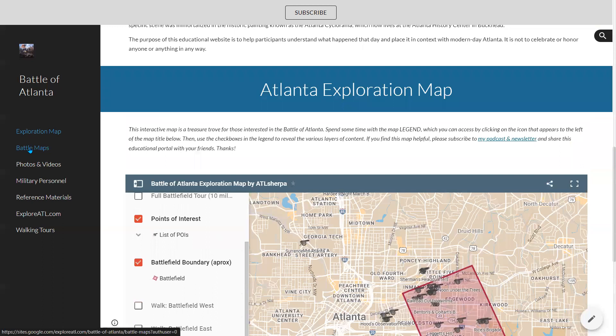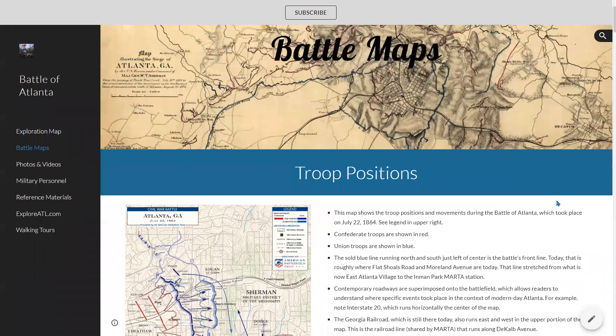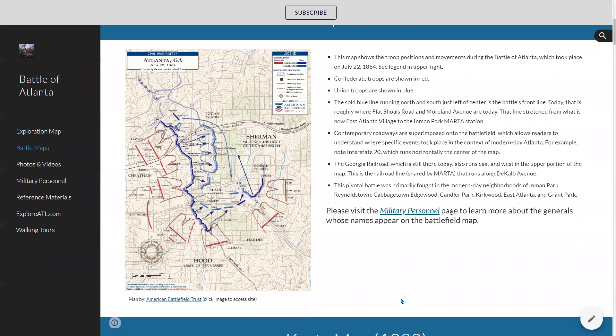The next page in the website is called Battle Maps — it's going to be here. This is a really interesting area. If you like maps, this is the page for you. This first one is an extremely useful map for understanding the Battle of Atlanta and especially what happened where. This was from the American Battlefield Trust. If you click on the map itself, it will open up their website and a higher-resolution version of this image that you can download for a lot more detail about the Battle of Atlanta — one of the best resources I've found, not only about the Battle of Atlanta but about the Civil War in general.